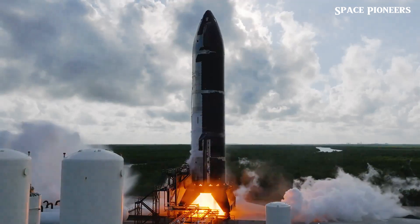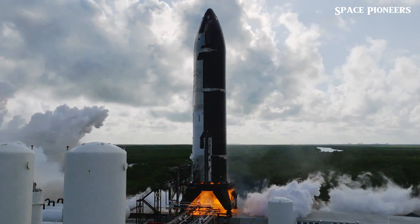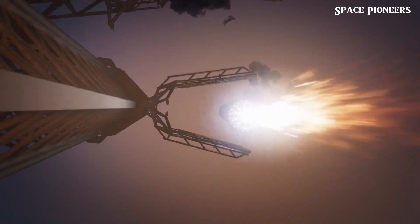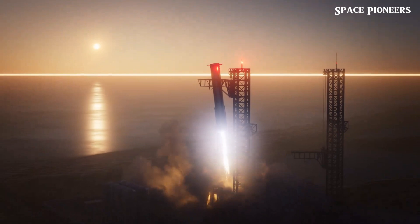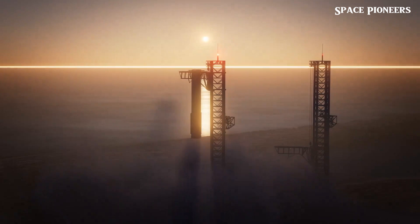What if space missions could be launched and landed multiple times a day, every day? That future just took a major step forward as SpaceX recently pulled off a monumental feat — catching its Super Heavy booster mid-air while Starship landed smoothly. This isn't just another routine test; it's a pivotal moment in space history.